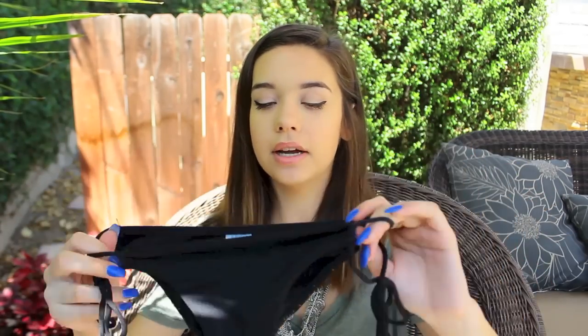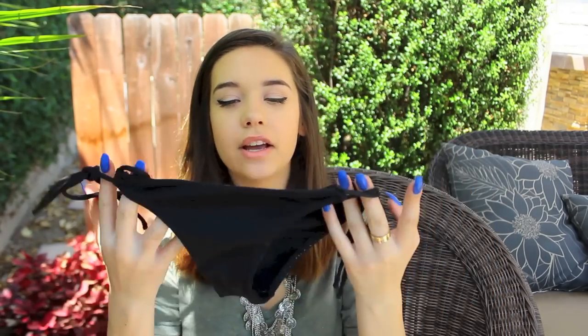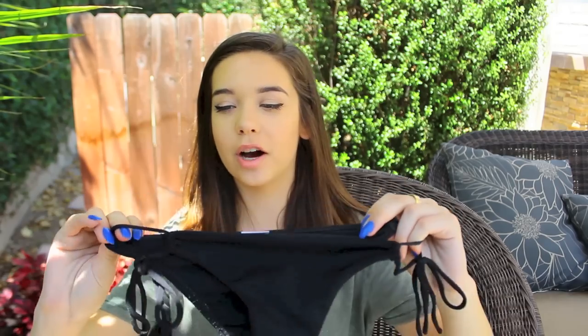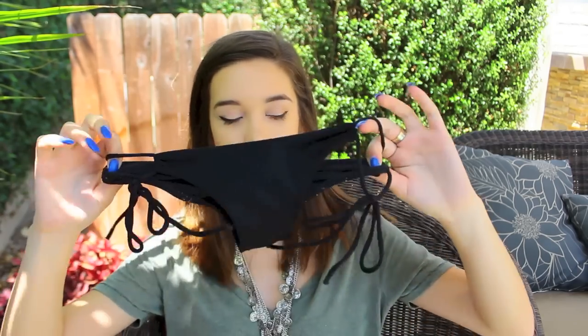Those are all my matching tops and bottoms, but now these are just the random ones that I have. This bathing suit bottom is from Mary Lee's, just a local boutique. They have the tie, kind of small and cheeky, but that's really what fits me. This is just plain black so I could wear it with whatever top I wanted. They're kind of getting worn out because I had these from last summer and wore them all the time.